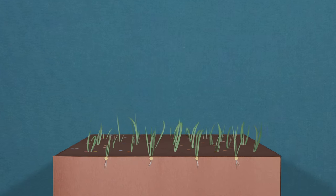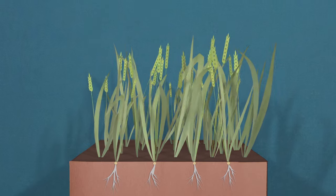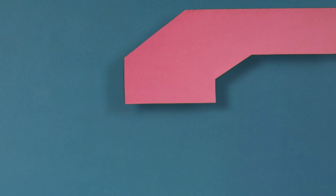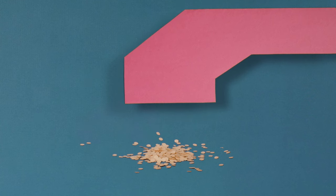Some of that fertilizer helps the wheat grow, but some of it is broken down by microbes in the soil. They belch out the equivalent of another gallon of CO2. Now it's harvest time. Our little field has yielded a third of a cup of grain.